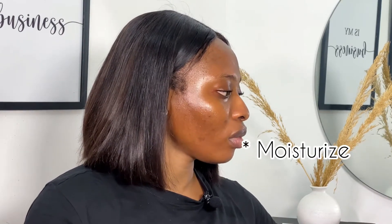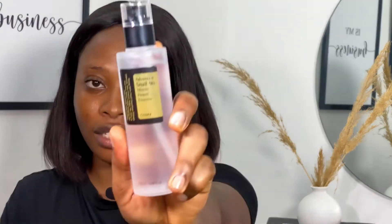Next I'm going to moisturize. I'm going to be using the Cosrx Advanced Snail 96 Mucin Power Essence. This product is a must-have — if you're a makeup artist and you don't have it, make sure you get it. It feels really soft on the skin. I don't want to use too much because it's expensive, so I'm just going to put a little on my hand and massage it in.